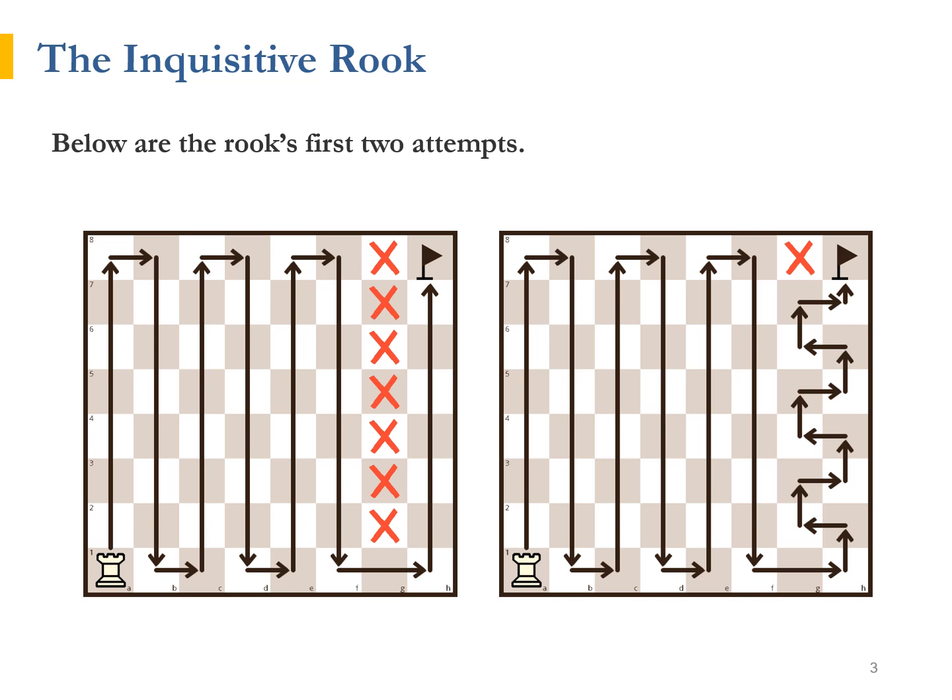During his first walk, the Inquisitive Rook could not accomplish all he set out to do. Although he reached H8, he missed out on seven squares, from G2 all the way to G8. He tried to improve his strategy the next day, but one square, G8, was again left out of the walk.